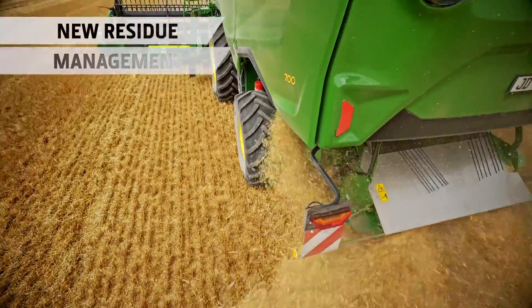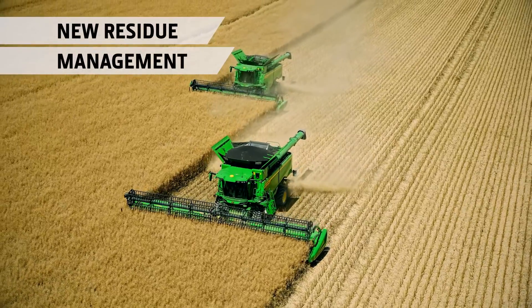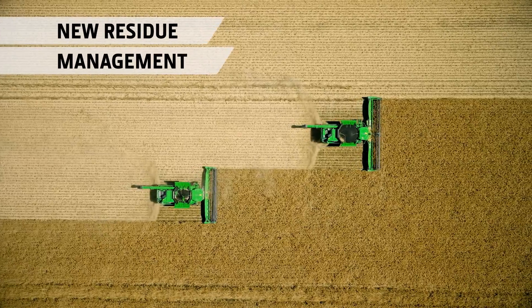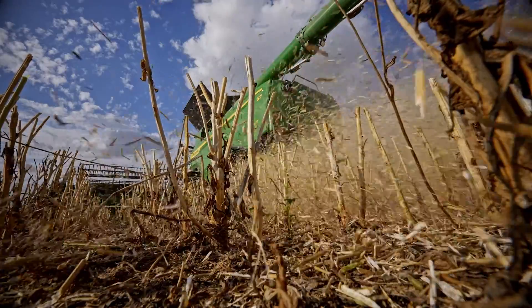An upgraded residue management system with improved distribution is another example of technology transfer from the X9. Equipped with low-friction XL knives, it's part of a series of energy-saving innovations we call Harvest Motion.